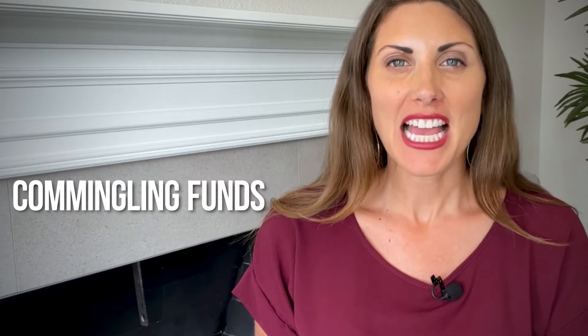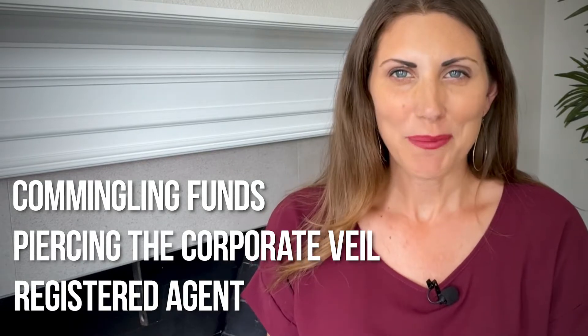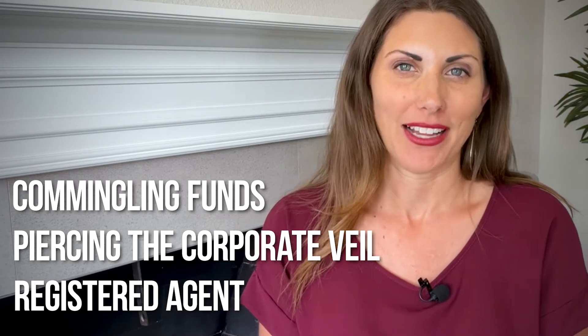So if you're not familiar with terms such as commingling funds, piercing the corporate veil, or registered agent, don't worry — but just know these terms are very important. By the end of this video, you'll understand how they're going to impact your LLC.